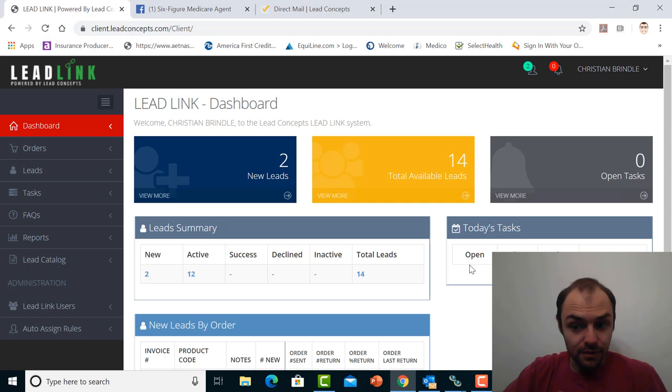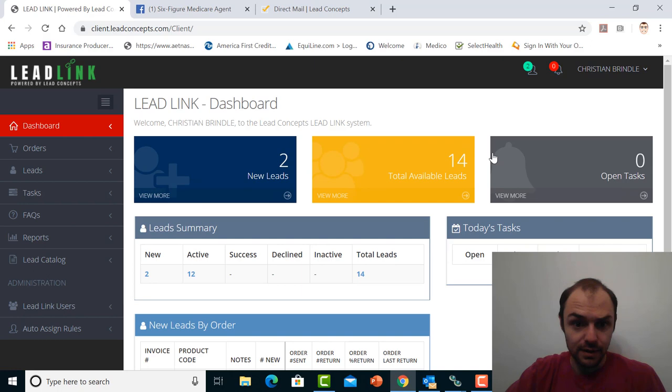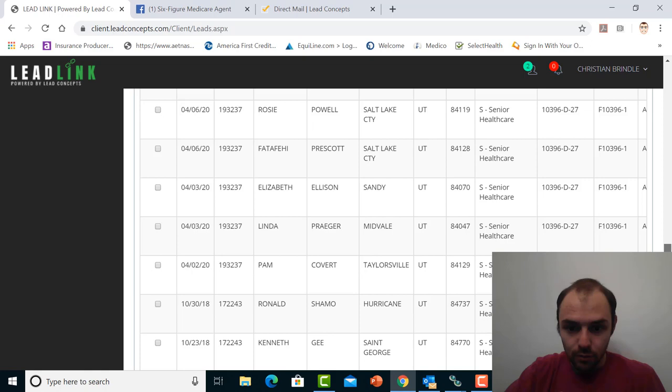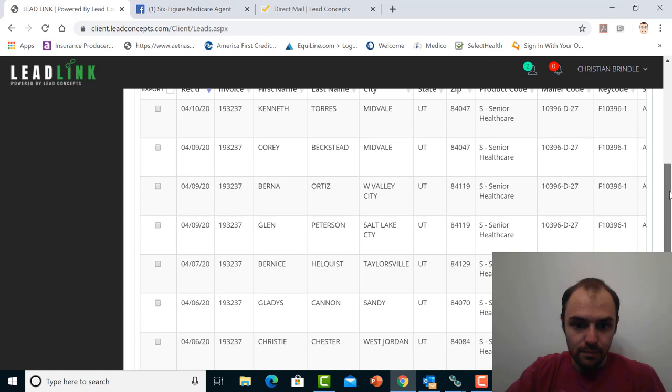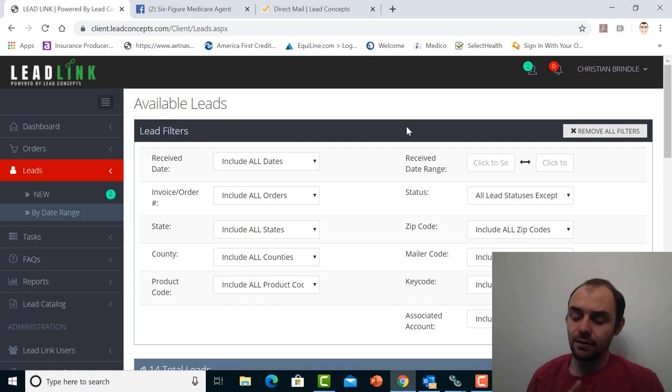Not all of these leads came from this order — looks like I did an order back in 2018 that was done for me by a company I was doing business with at the time. The leads we got from this particular 1,000-piece order — we ended up with 12 leads, which was below our 2% guarantee. Basically if we had gotten another 8 leads it would have been 2%.